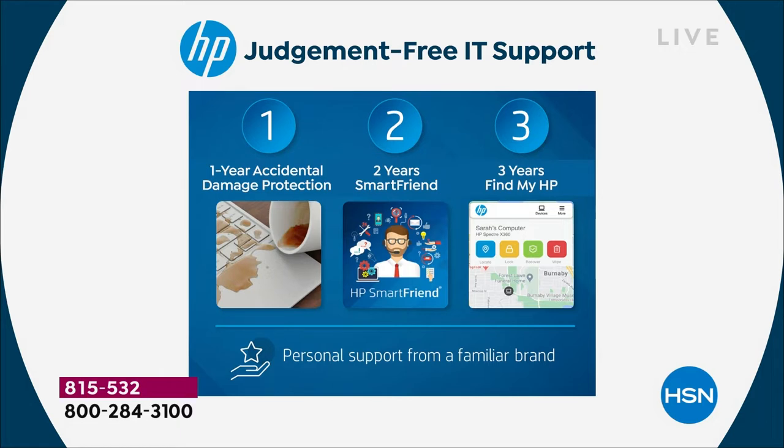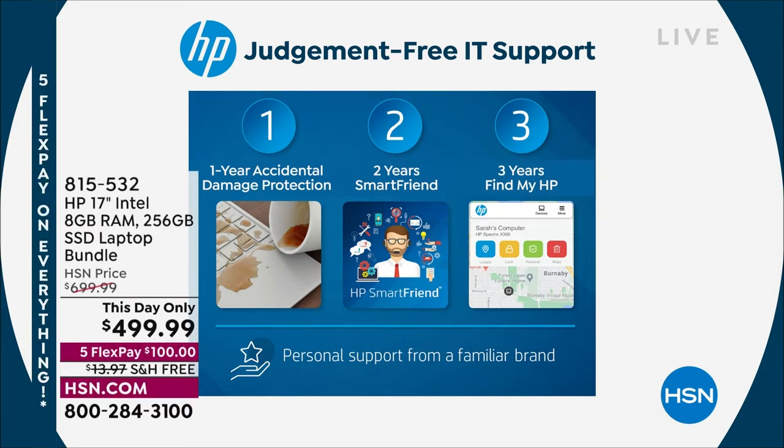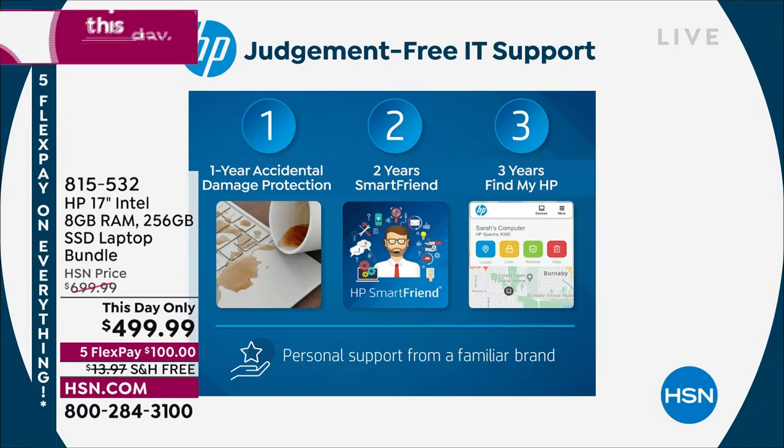Normally you get a one-year parts and labor warranty. But we've added an additional one year of accidental damage protection. Somebody spilled a cup of coffee — did the dog step on it, did the kids drop it? You have a one-year mulligan. Things happen; one year to repeat that. And if they can't fix it, they replace that computer. The second one is two years of HP SmartFriend. If you have any questions — how to use the fingerprint reader, wireless printing, how to download old files from your old computer to the new — for the next two years, you have your HP SmartFriend there to help you out.